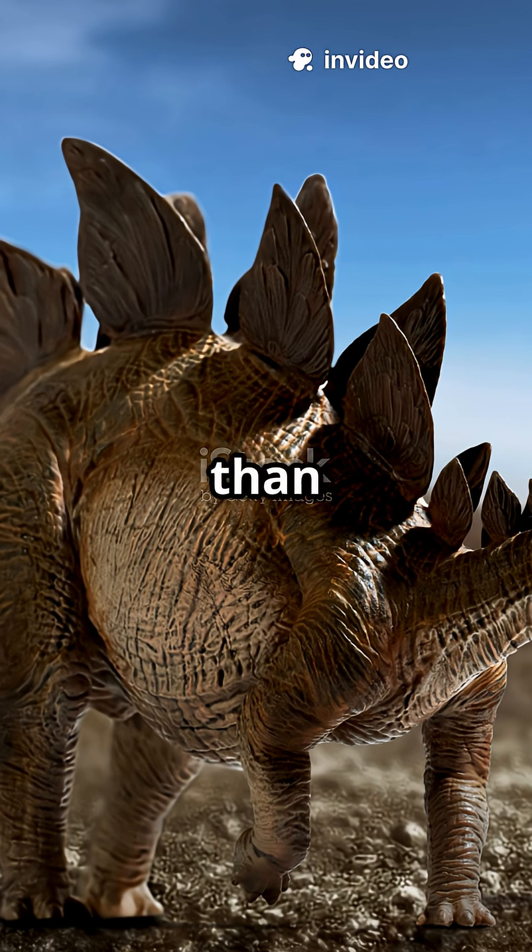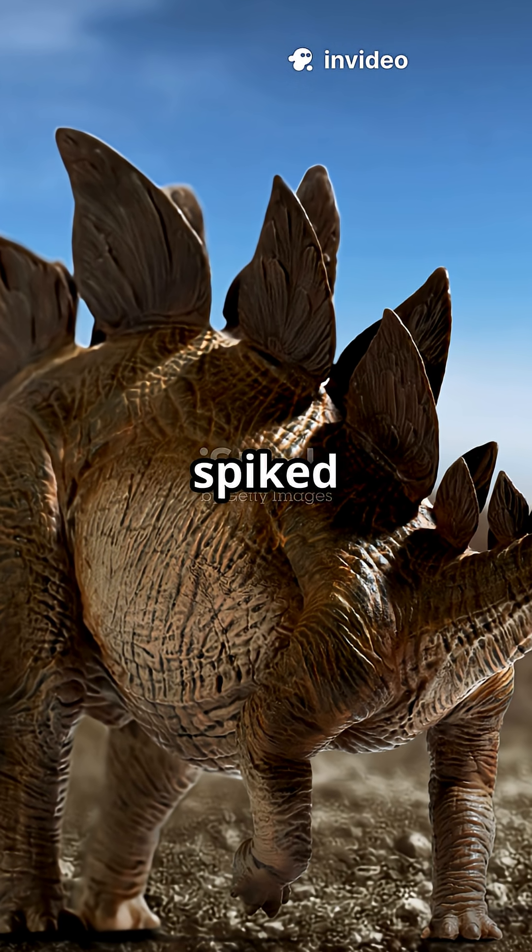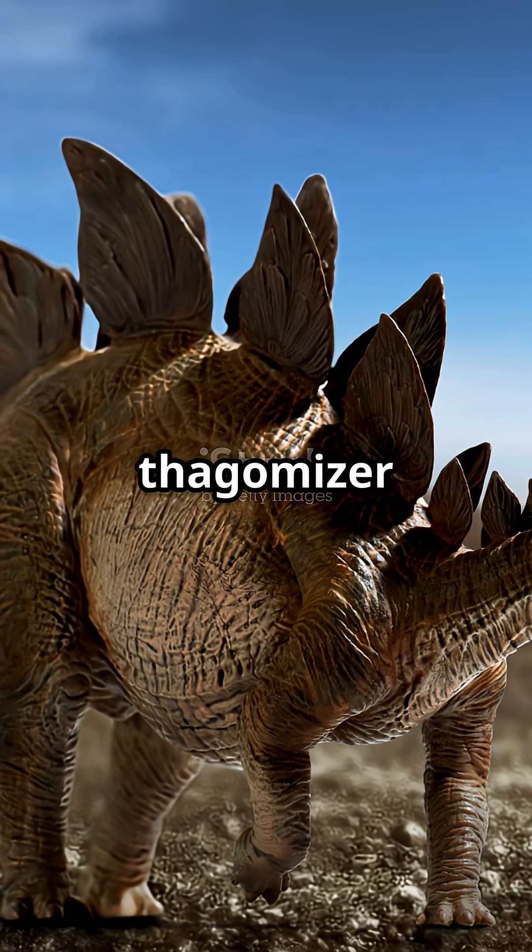With front legs shorter than the back, Stegosaurus had a swooping gait, but its spiked tail packed power. Fossils show healed spikes and even Allosaurus bones pierced by thagomizer hits.